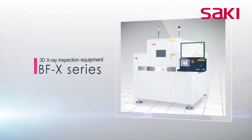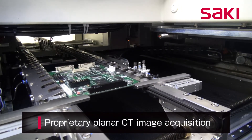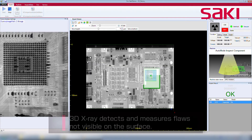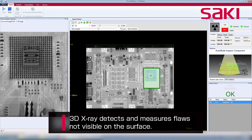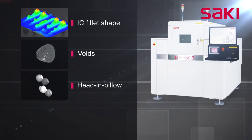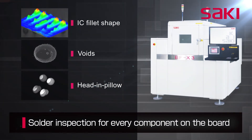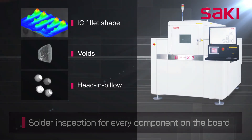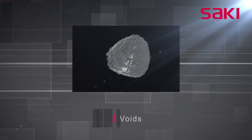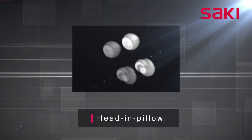Saki's BFX series is an automated 3D X-ray inspection system. With the BFX series planar computed tomography technology, it is possible to detect and measure defects that are not visible via a visual quality check. Solder joint inspections can be performed on all components on a circuit board, providing high-precision 3D images including chip components, ICs, fillet shape inspection, voids in the smallest components, and the very difficult head-and-pillow defects in BGAs, and more.